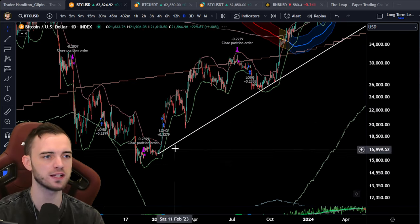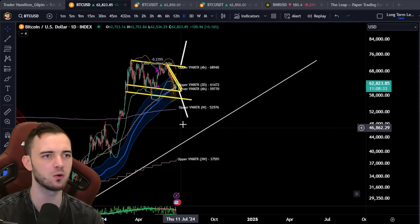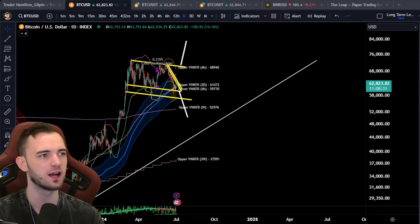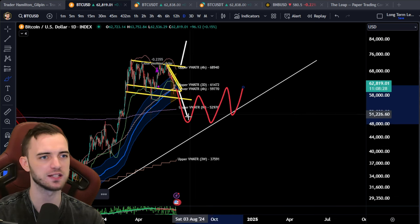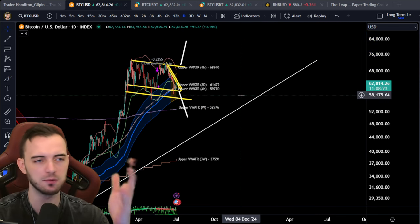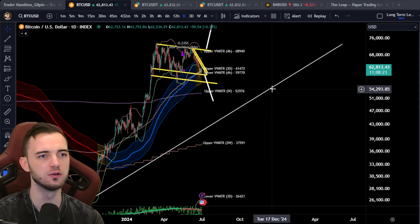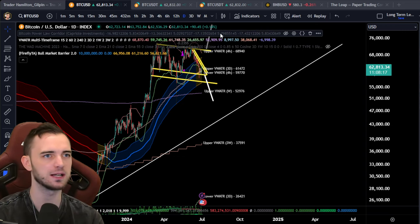The closer we get to this white structural line — guys, this is the bull run. If this holds, we're still in a bull run, in my opinion. We can be below this bull market barrier, but I think it would just be a sideways period where we oscillate before breaking through, as long as this line holds. If we lose this line at any point, it's actually incredibly bad — really, really bad.